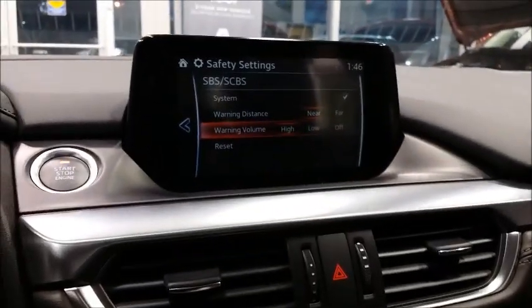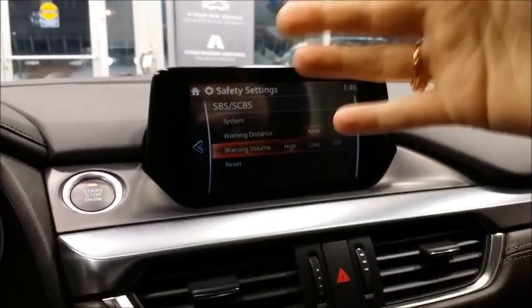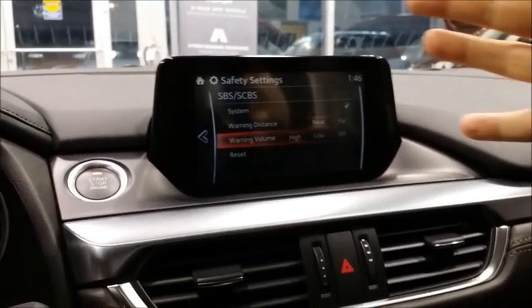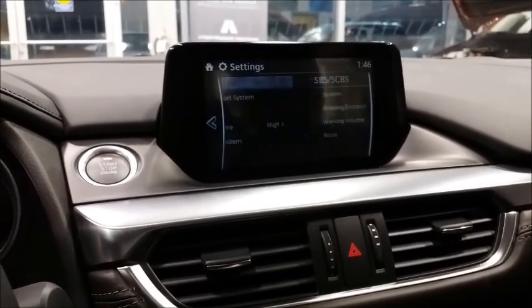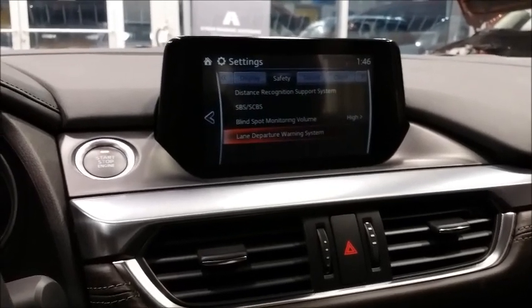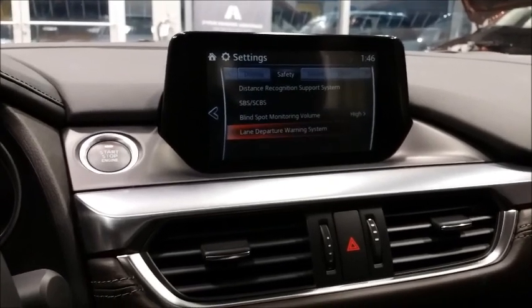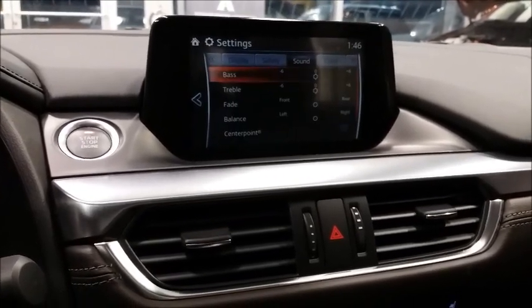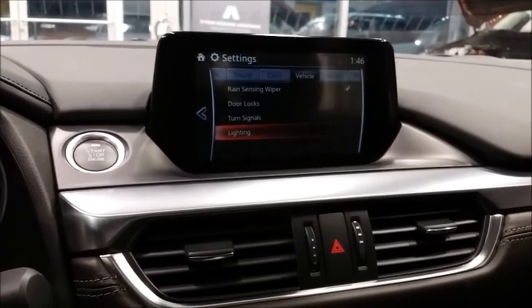The lasers are up here behind your mirror, and that is what works your smart city brake support system. When it notices you're about to approach somebody or hit somebody, it would alert you. It used to be between 3 and 30 kilometers an hour, but I'm wondering if they've adjusted that. Blind spot monitoring and lane departure warning — you can program how those things work as well. Fantastic stuff.